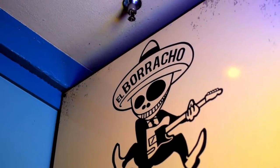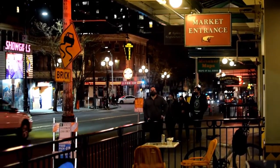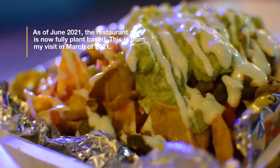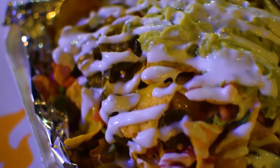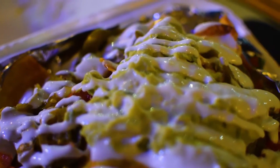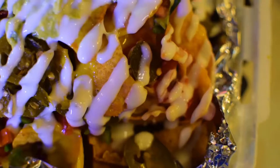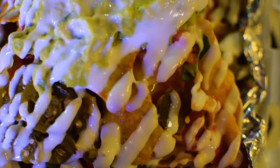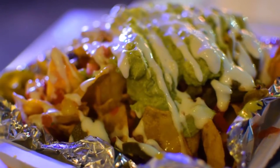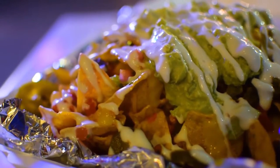The next restaurant I visited was El Borracho. The restaurant serves vegan options including tacos, burritos, and nachos. I decided to go with nachos, with toppings such as vegan refried beans, sour cream, guacamole, cheese, and peppers. Unfortunately, I was underwhelmed with my food. I couldn't taste the refried beans and the tortilla chips were lacking a crunch — they were somewhat soft. However, my opinion should not stop you from visiting if you want to try some Mexican food at the market.